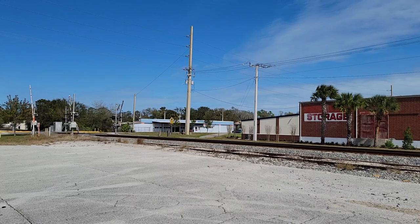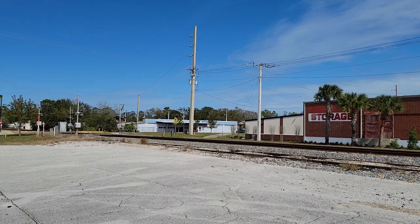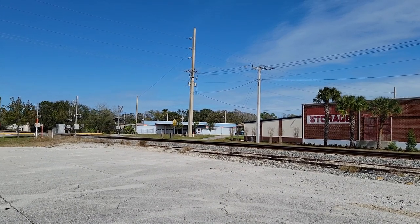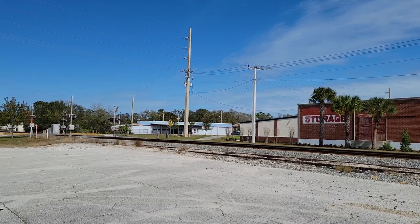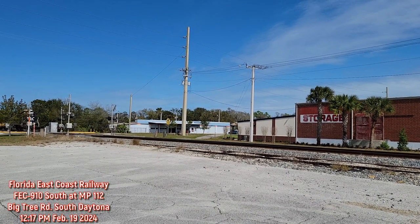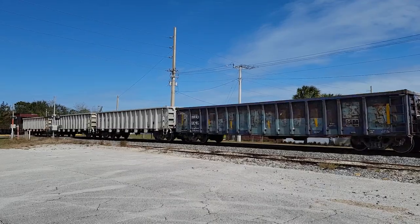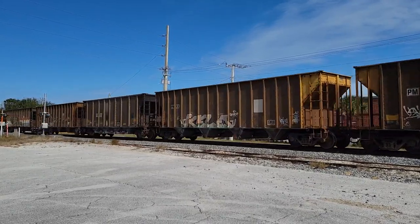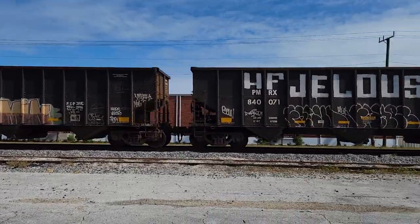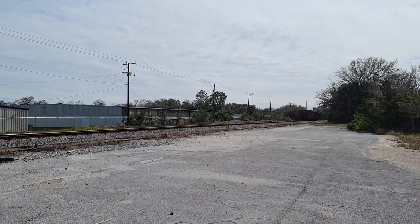Alright, this is FEC 910 local, returning to New Smyrna Beach Yard at Big Tree Road, milepost 112, South Daytona. Very windy and cool Monday afternoon. I think this might be the veteran's unit — no, I guess not. Alright, there you go. Short and sweet. Railfan Rob, over and out.